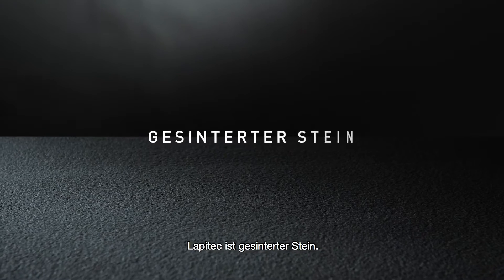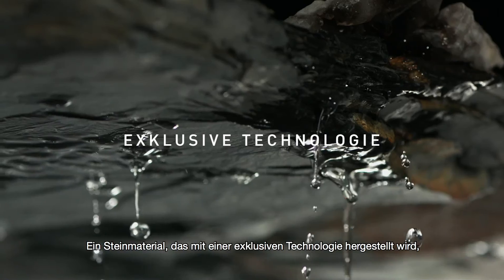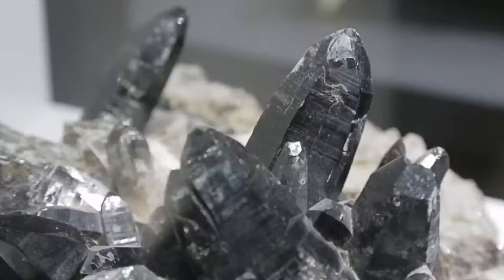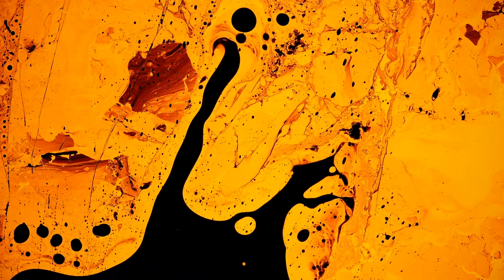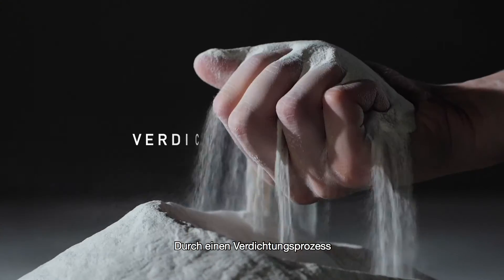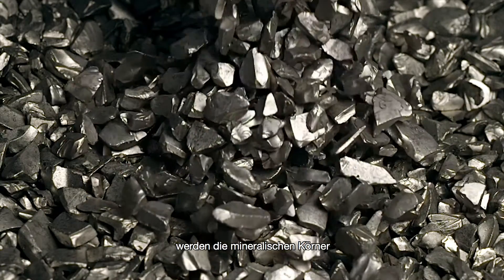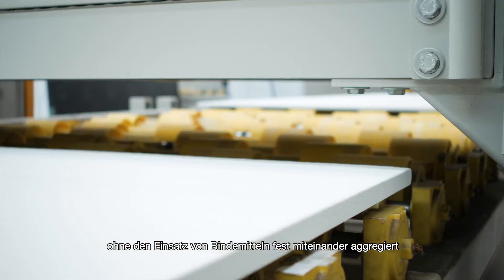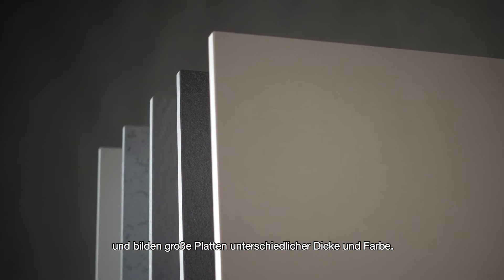Lapitec is a sintered stone, a stone material developed using exclusive technology. Made from a special blend of selected natural minerals, through a process of compaction generated by vibro-compression in a vacuum, the mineral particles are perfectly packed together without the use of resin binders to form large slabs of different thicknesses in a wide range of colors.